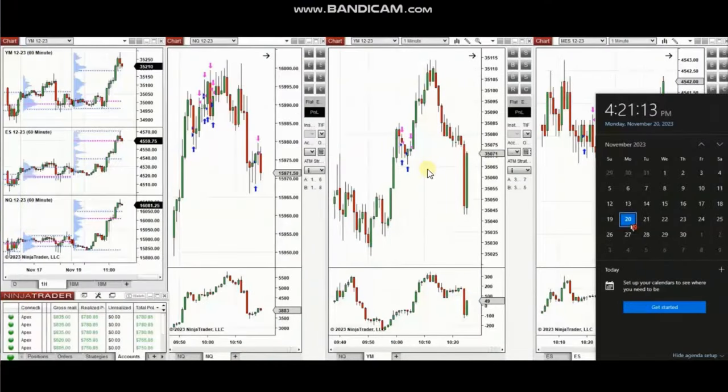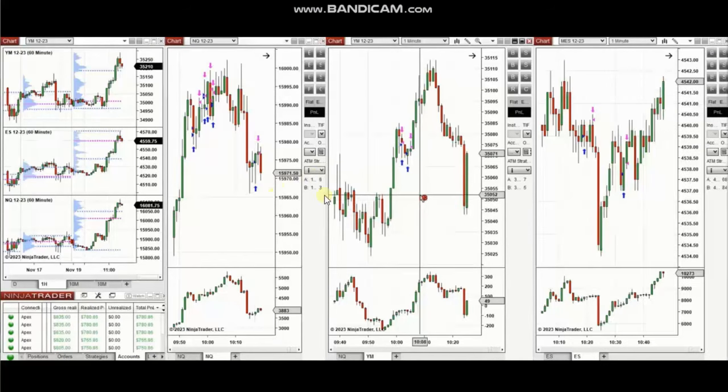The next few trades are those that I have taken during the New York market session. The video with detailed explanation was sent to students yesterday, so I'm going to replay the video here for you.